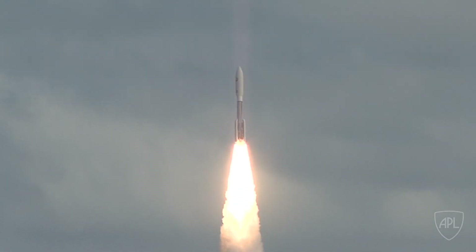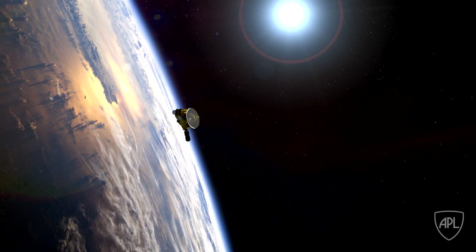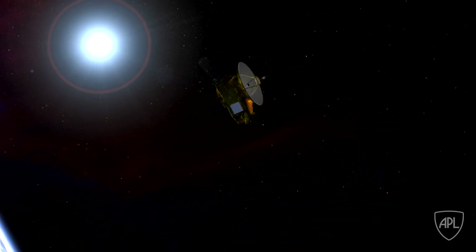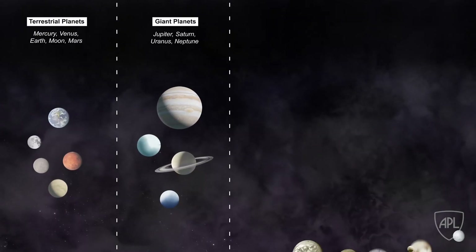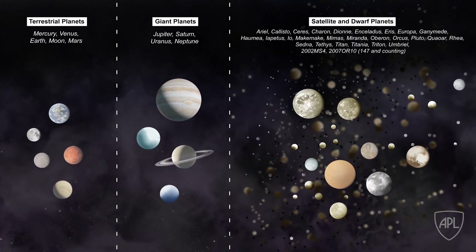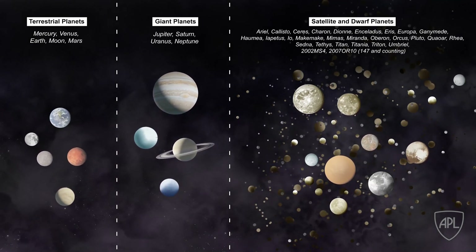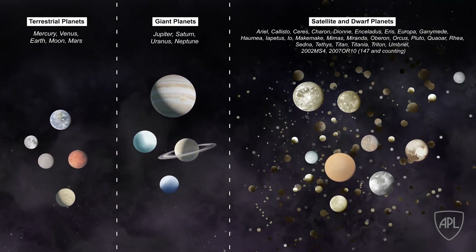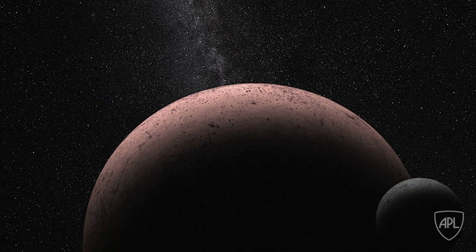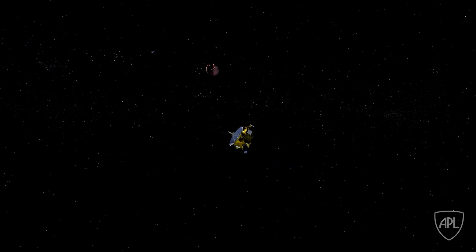It turns out that this so-called contact binary object billions of miles away is a really big deal. When New Horizons left Earth in 2006, it set off on a journey to advance our understanding about how planets and planetesimals form. Planetesimals, like Ericoth, are the remnants of planetary formation — the actual building blocks of the solar system. But as common as they are, we really don't know that much about them because we had never explored an unevolved world up close, until New Horizons flew by Ericoth, and that changed everything.